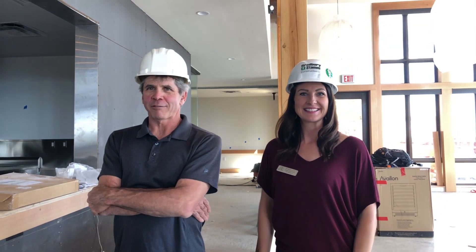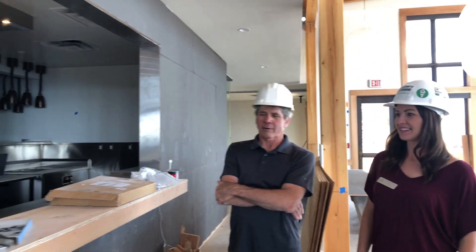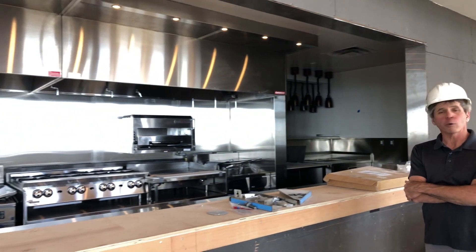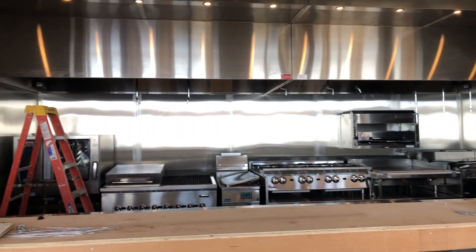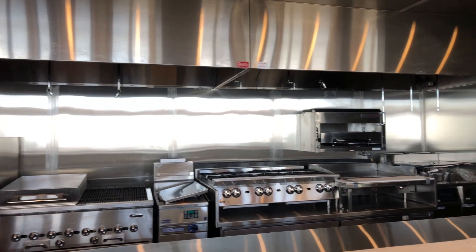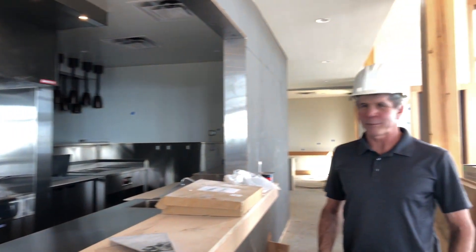Here we are at our favorite feature number four: the show kitchen. We still have work to do on the countertops and the facing, but as you can see, back behind us the equipment is in place — all the stainless steel equipment, the grills, the salamander, the fryers — everything back behind us in the prep areas for pass-throughs of these great foods to come is all right here.